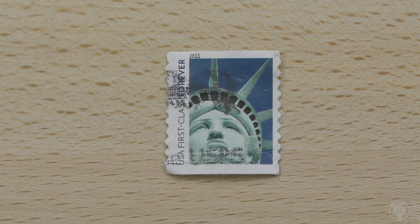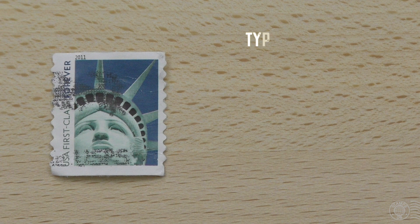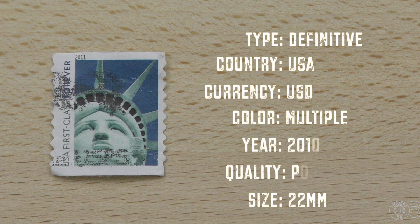It therefore doesn't have a dollar value written on the stamp. There is a cancellation, but the only thing I can make out are the letters USPS, which stands for the United States Postal Service. Looking it up online, the stamp wasn't issued in 2011 as I thought — it was actually issued in December of 2010.